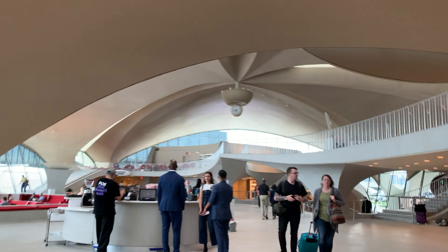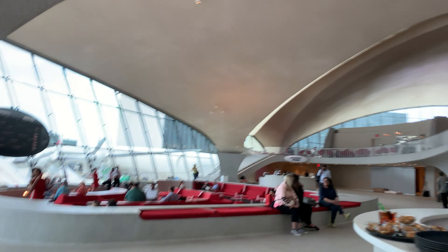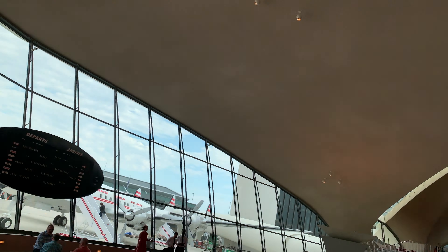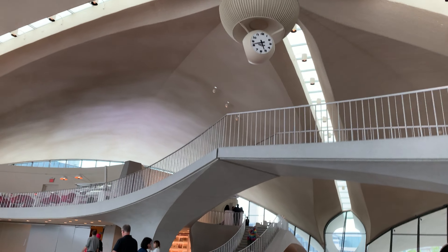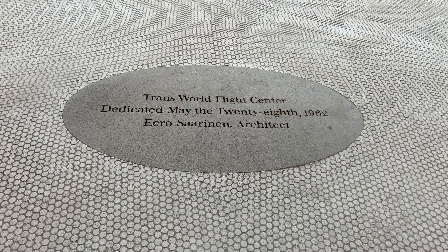And here we are in the TWA Flight Center, complete with the Solari boards. That airplane outside is a bar. And we'll end with a shot of the plate dedicating the Flight Center in 1962.